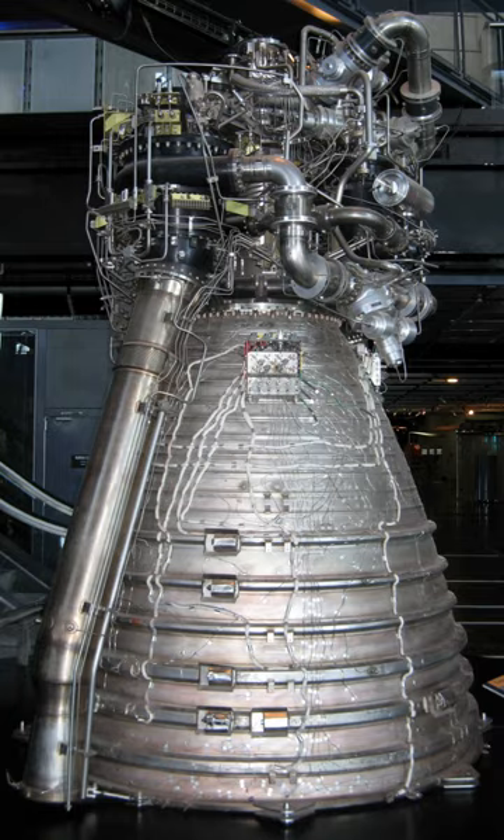The major components of a cryogenic rocket engine are the combustion chamber, pyrotechnic initiator, fuel injector, fuel cryopumps, oxidizer cryopumps, gas turbine, cryo valves, regulators, the fuel tanks, and rocket engine nozzle.